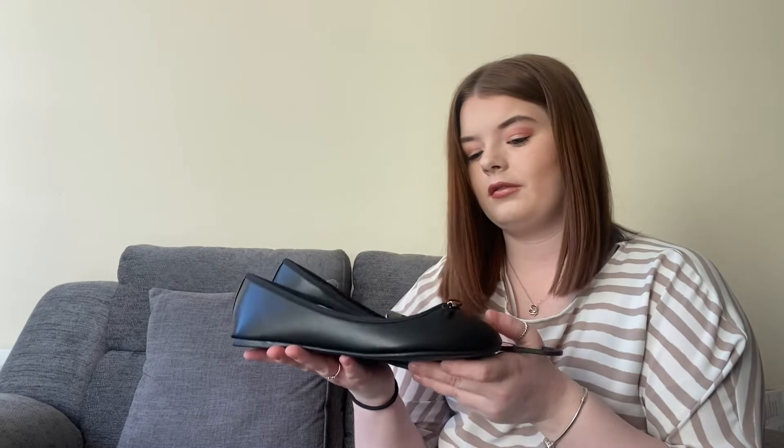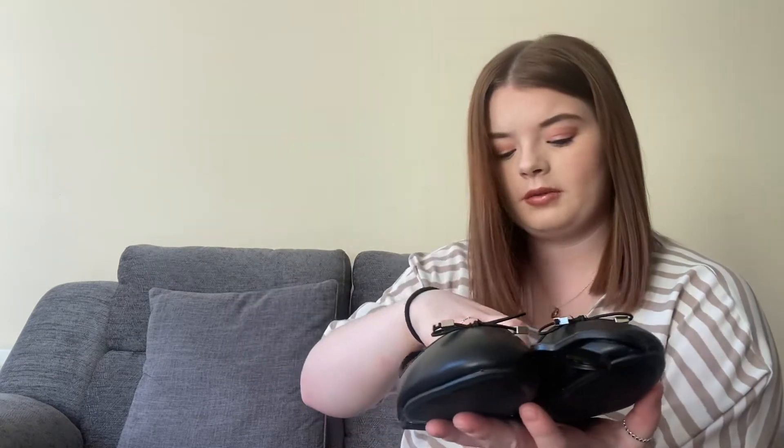First things first, I needed some shoes. These are cute little pumps — I got them in a size seven. I have big chunky feet and they're only £4, so that wasn't too bad.